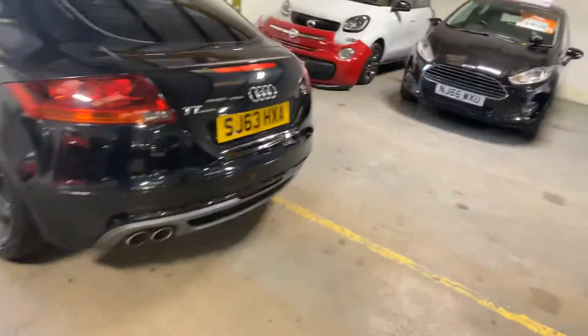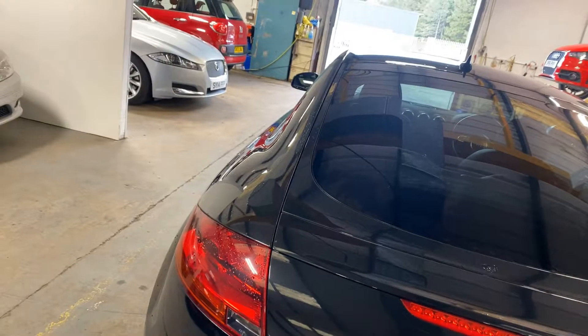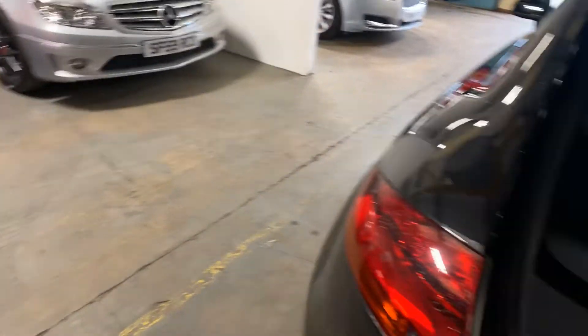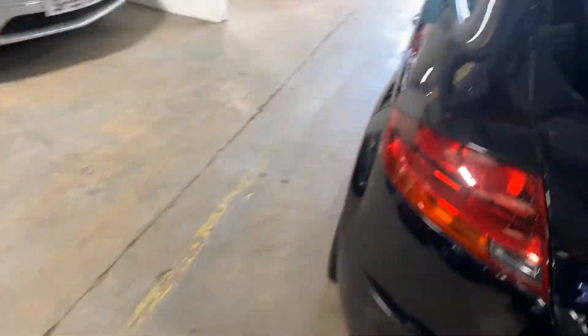Let me just show you the boot area. The key would be helpful here — there we go. And there is your boot area, and there is the second part of it. It's cantilevered the boot — that does work by the way, just so you know.